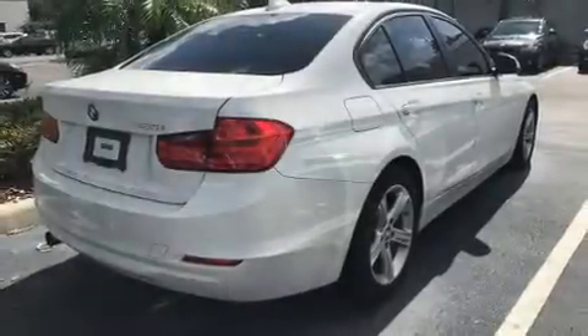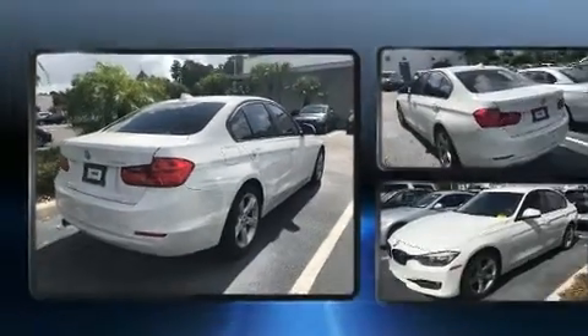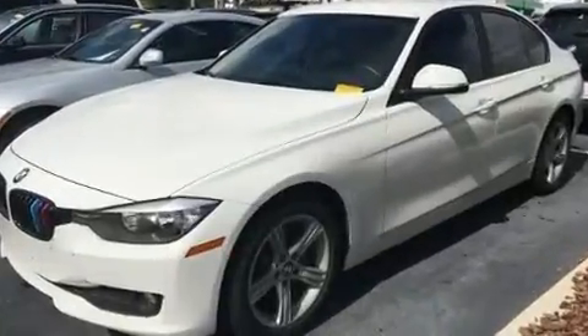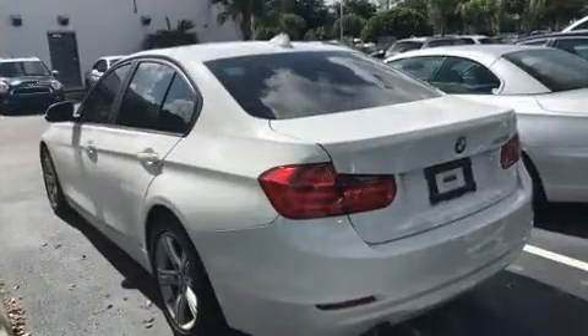Experience driving perfection in the 2014 BMW 320i, with just over 40,000 miles on the odometer. This four-door sedan prioritizes comfort, safety, and convenience. Performance and efficiency are both prioritized thanks to the two-liter four-cylinder engine.